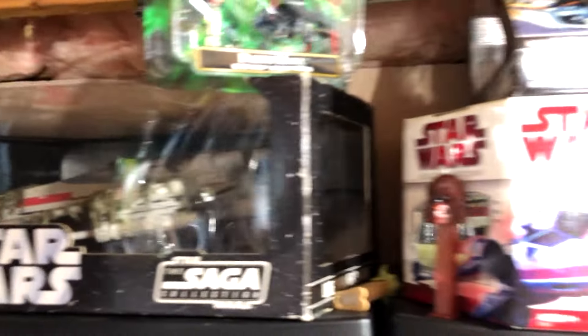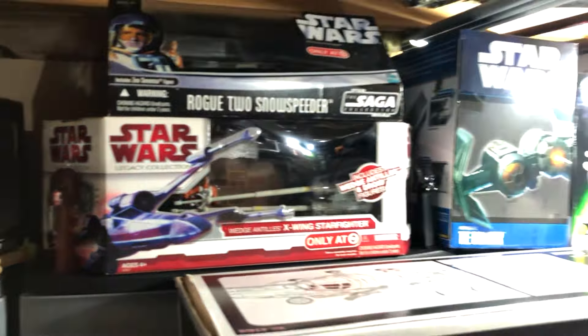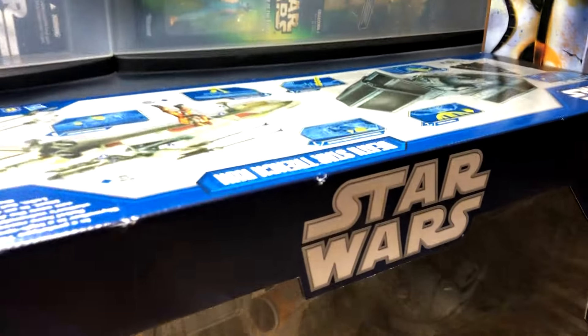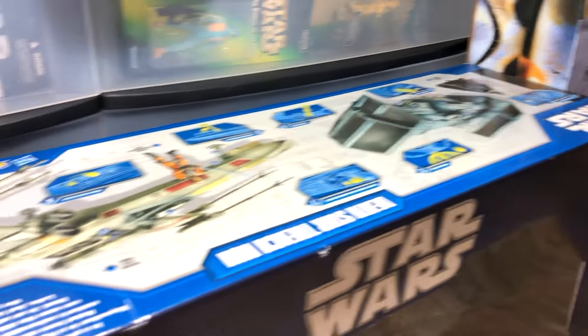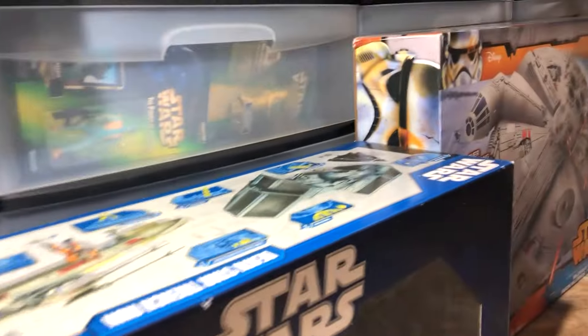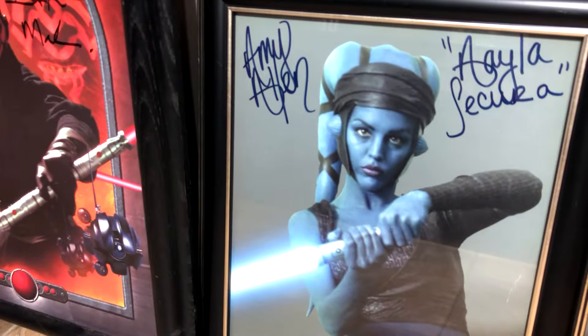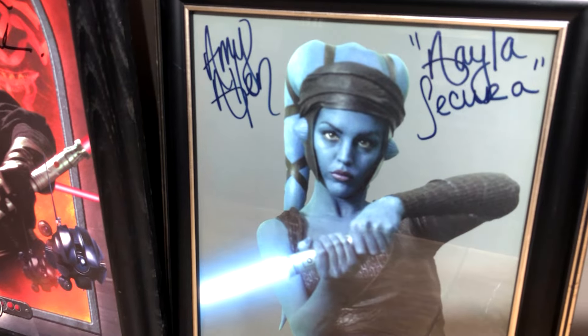This is a very rare piece — it's an X-Wing and TIE Fighter trench run vehicle. You get both of those in one box. I've got a Darth Maul Ray Park autograph, and Amy Allen, who plays Aayla Secura — in my opinion, the hottest Jedi in the universe.